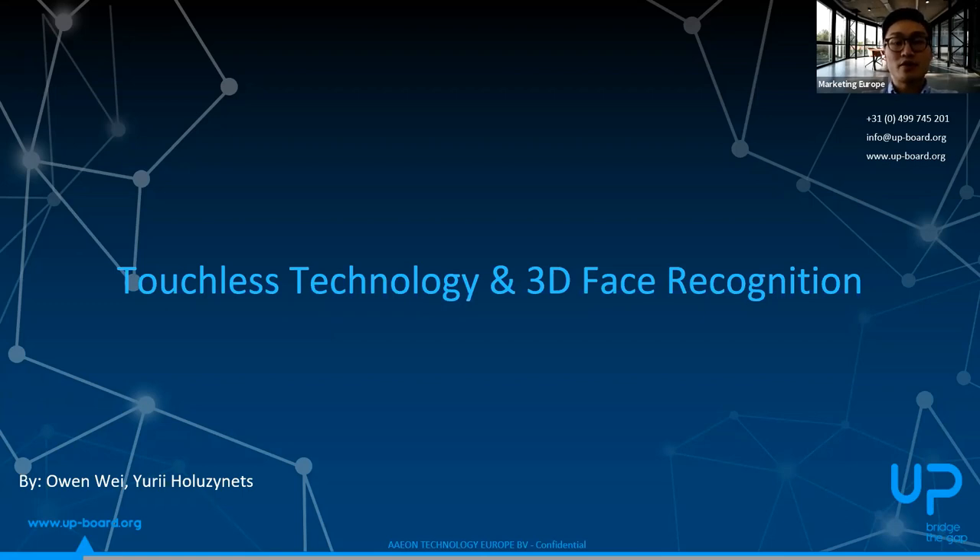I'll share the introduction about myself. I'm Owen, the product solution manager from Aon. I'm mainly responsible for seeking interesting applications and collaborating with our partners to bring solutions to the market. That's how we met and collaborated with RiddleTech to build this 3D face recognition solution we are going to talk about later, and it's based on Up products. Up is a brand funded by Aon and our goal is to collaborate with leaders in different vertical markets, then bring innovation in technology integrated solutions and build a large online community and ecosystem to work closely with developers.